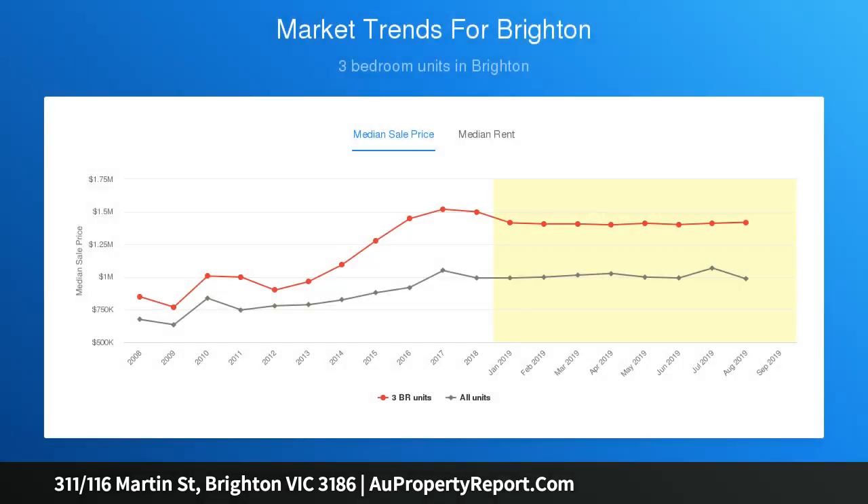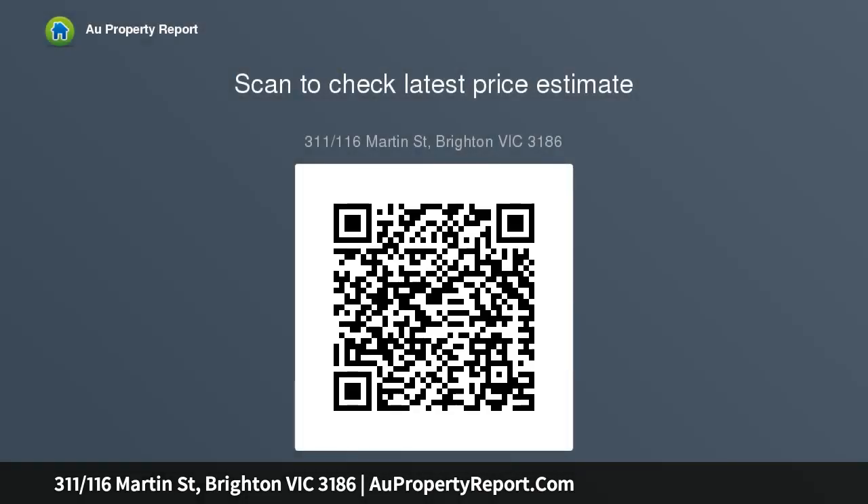Featuring 2 bedrooms and a luxurious bathroom, open-plan kitchen dining opening onto a good-sized balcony with city views.